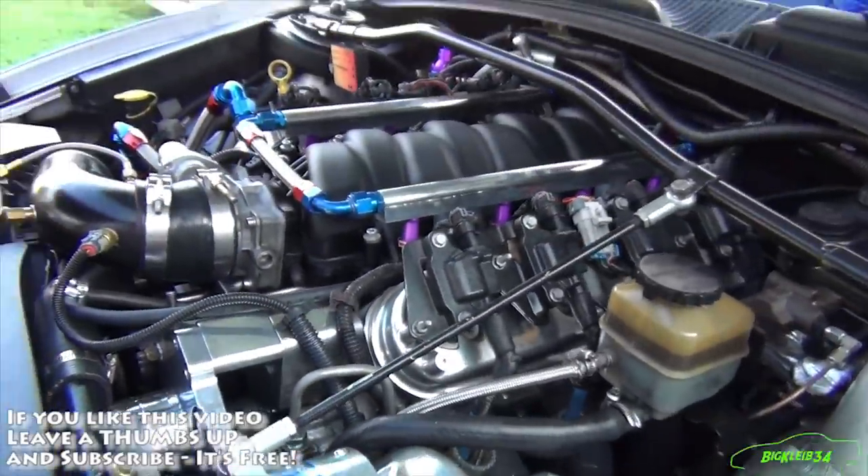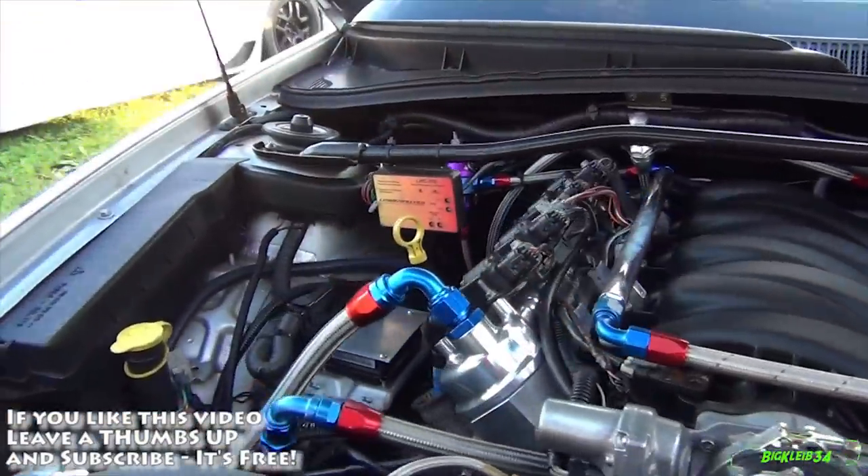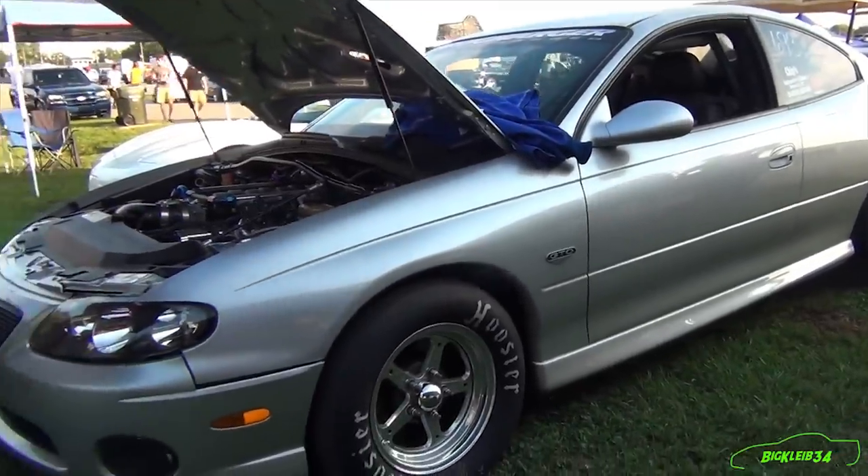How much power did it make? It made 1,062 to the tire last Saturday on the dyno. What kind of boost is it making right now? 22, 23 pounds of boost.